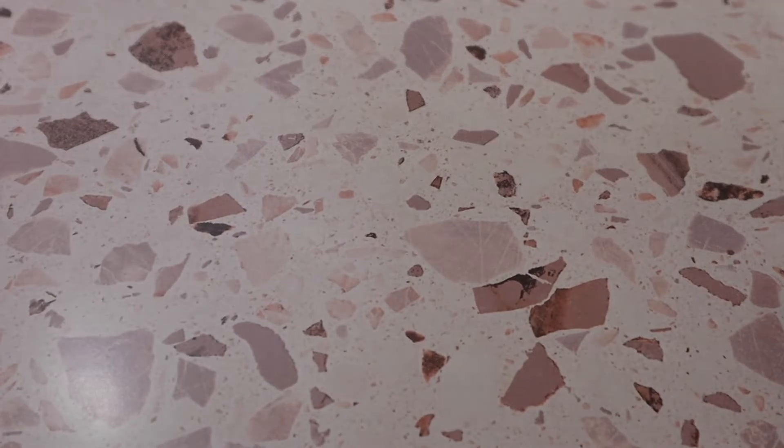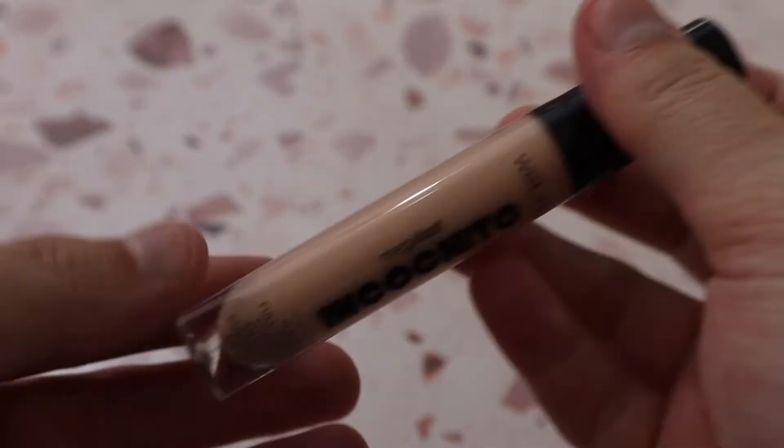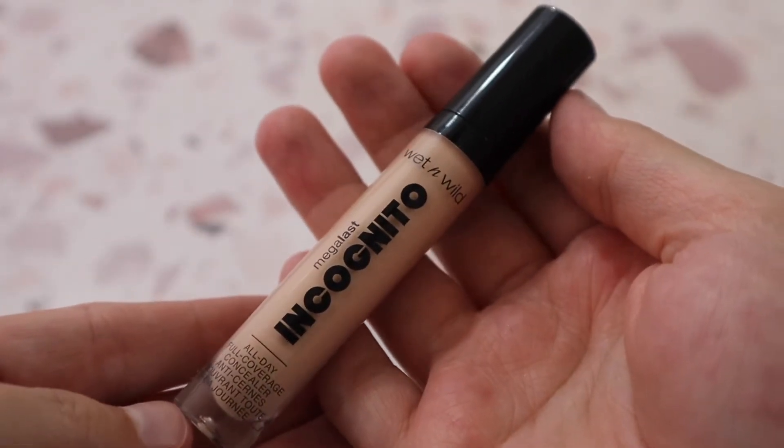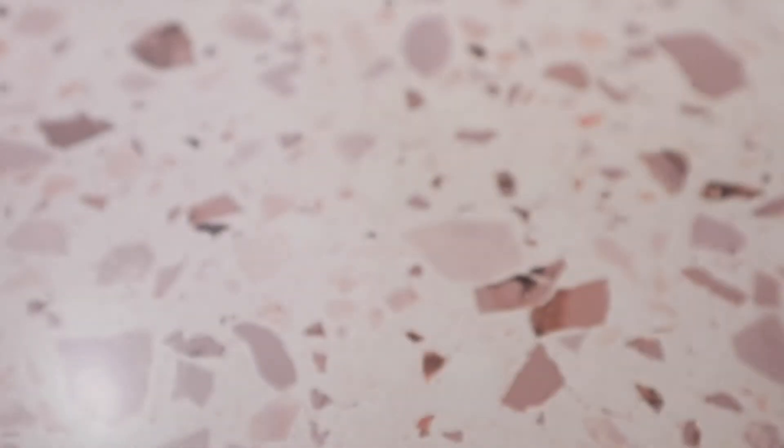Then I have the Wet n Wild MegaLast Incognito Concealer in shade Light Beige. It's pretty good but not a favorite — I was kind of sad because I thought I would enjoy it more than I do, but it is a nice option.